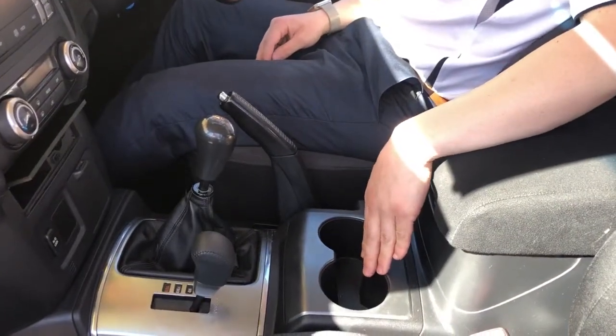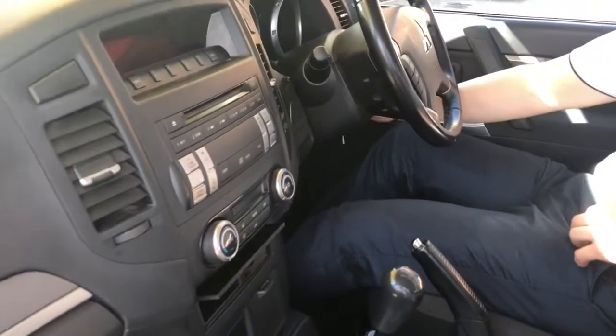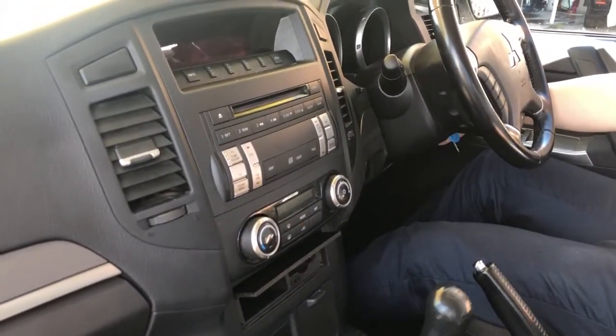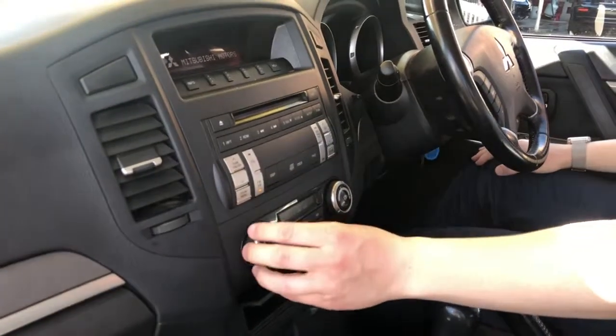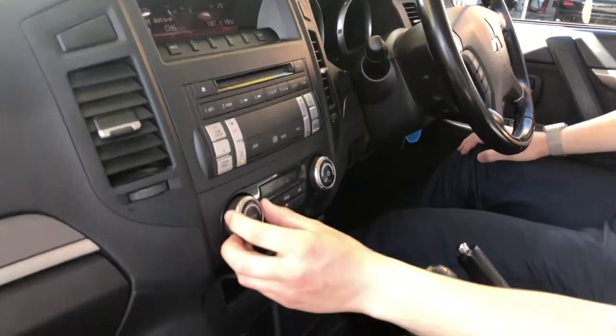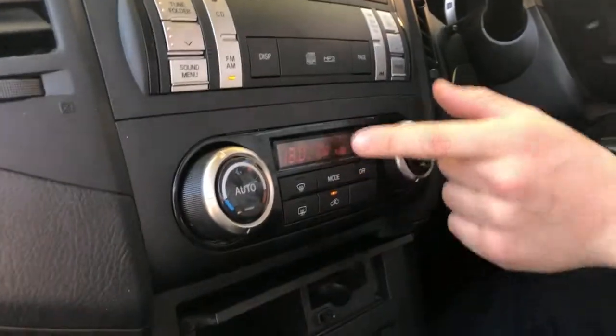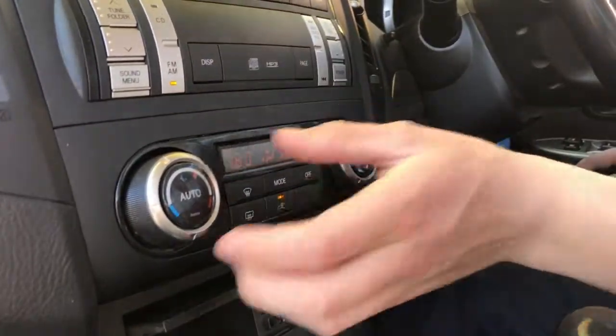Moving up here we've just got the air conditioning — I'll just turn the car on. Here you can see this is how you control the temperature inside the car, this one's the fan speed, and there's the mode — so if it comes out, I like the hands and feet.